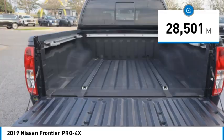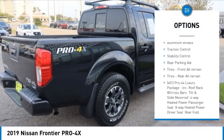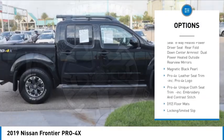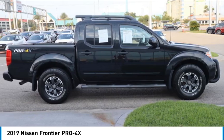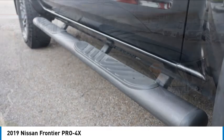Here are some of this vehicle's great options: sliding rear window, tire pressure monitor, four-wheel drive, bed liner, aluminum wheels, traction control, stability control, rear parking aid, and front and rear all-terrain tires.